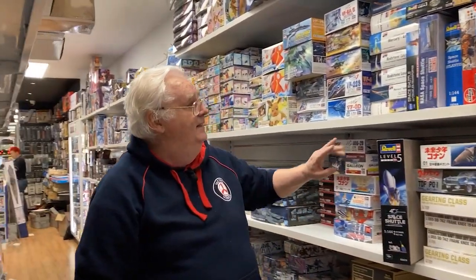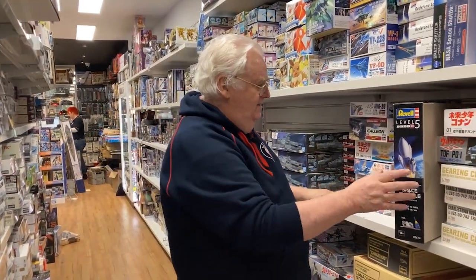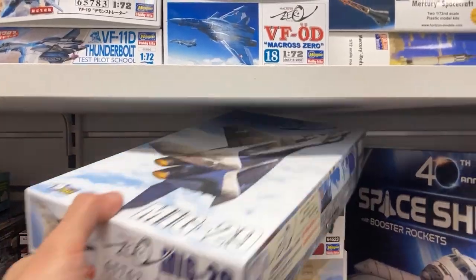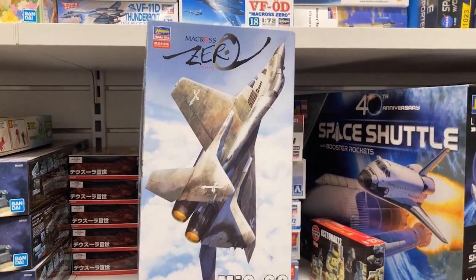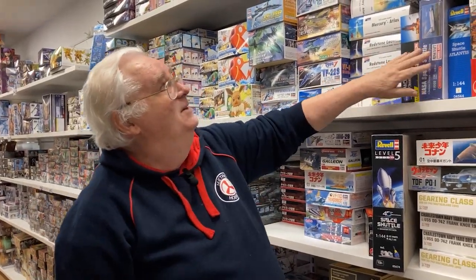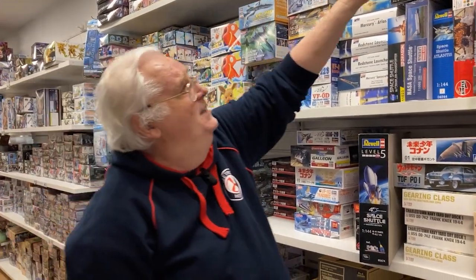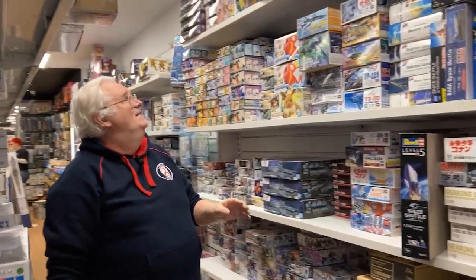Sci-fi and Gundam — we've got a bit of Gundam. For those just into sci-fi, we've got all these sorts of things, essentially Hasegawa taking a basic kit and putting interesting markings on it. We've got Redstones and things like that. Up the top there's the big Yamato — we still have a few left, so come in and grab one if you've got the room, space and time.